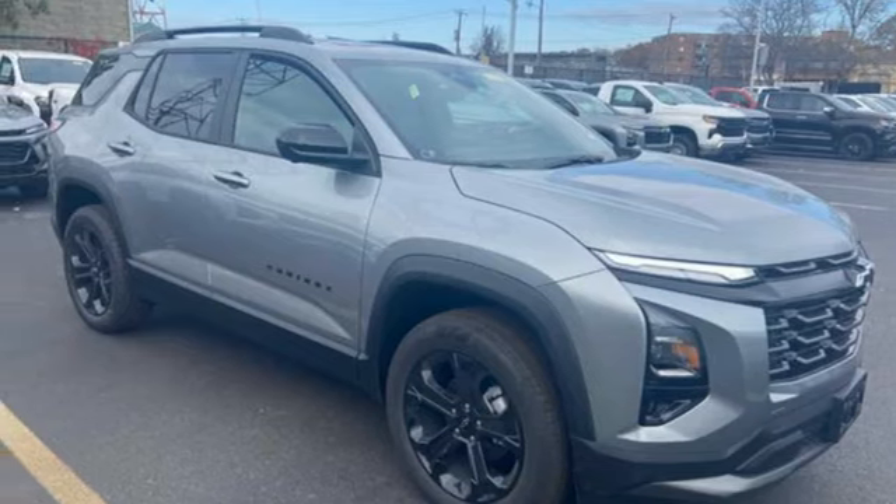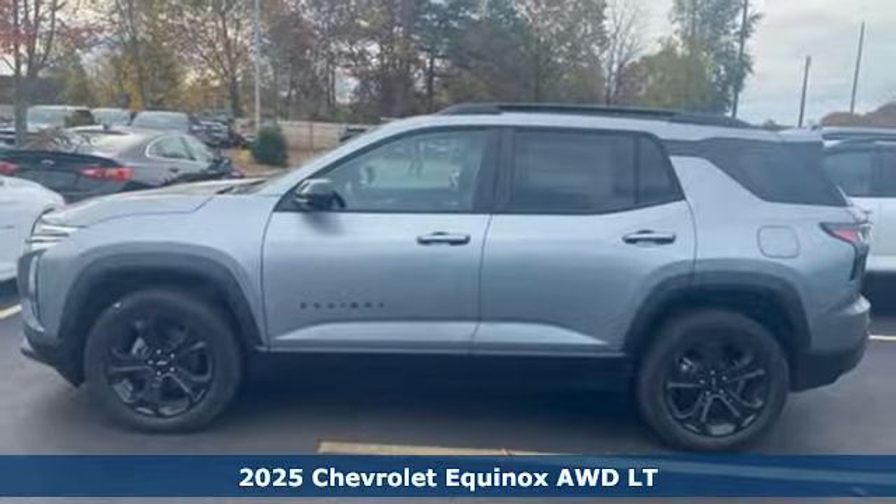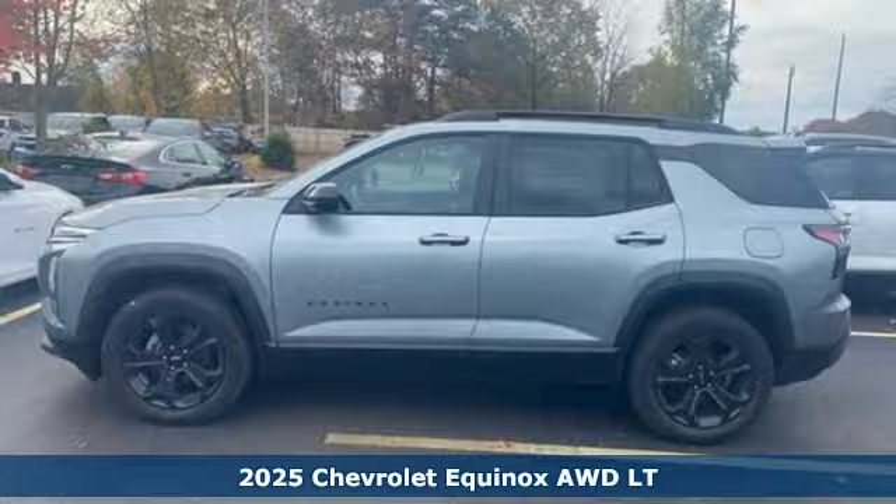Here's a new 2025 Chevrolet Equinox, designed to handle life's journeys and all the equipment it requires.